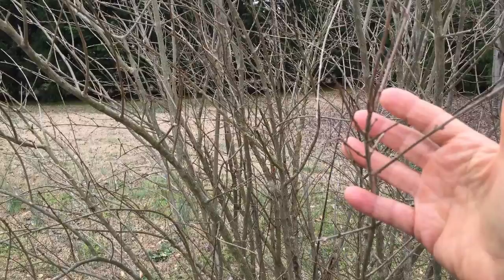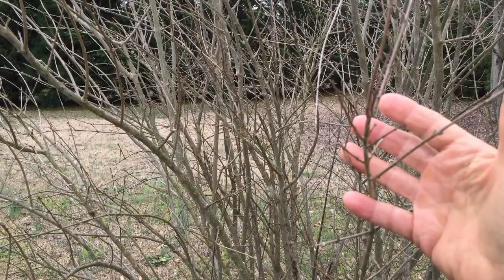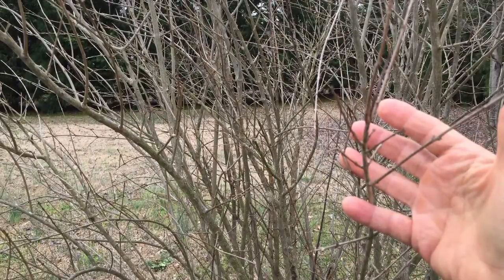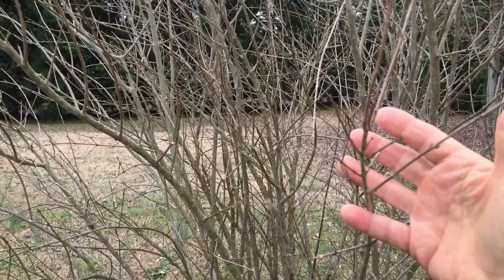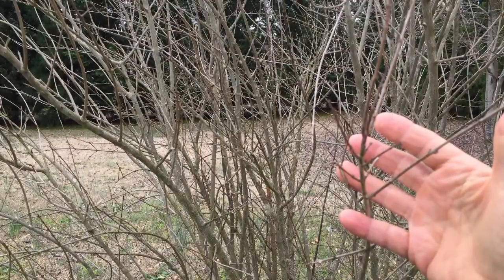This is a pomegranate bush and I've gotten a couple of pomegranates off of it, but not a whole lot. I'm hoping that as it matures it will produce more. I got the idea to plant a bush like this because my daughter up in Kannapolis has tons of them on her tree next to her house. So I got excited and wanted some too.